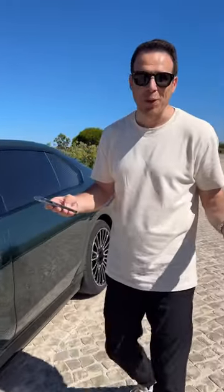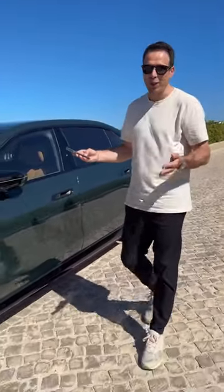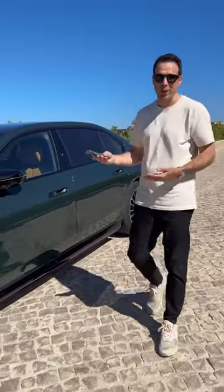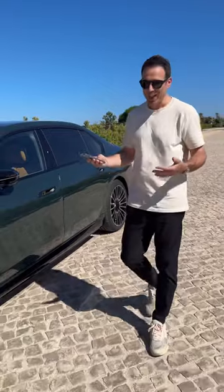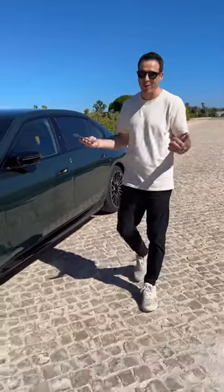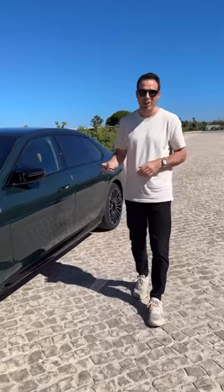You might be asking what the use case is. First of all, it's a cool thing to show people. And second, if you're at a hotel like right here and the car is in a parking spot, you can actually just bring the car up to you — so there's no need for an actual valet. It's quite a cool feature, and of course it's available on all BMW i7s, not just the i7 M70.